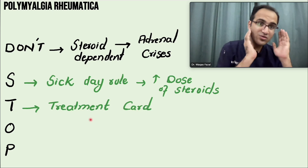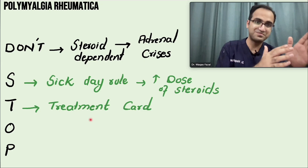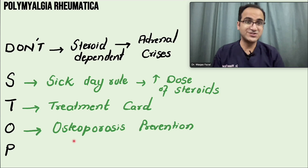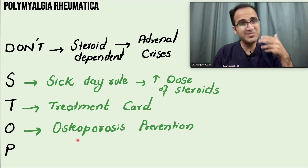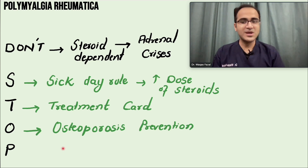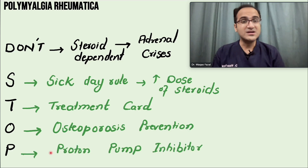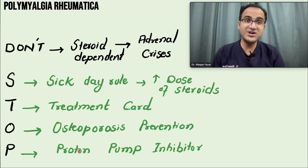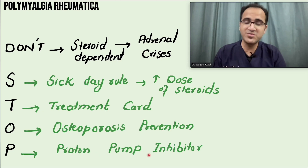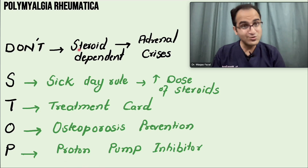The remaining letters of DON'T STOP: O for osteoporosis — steroids cause osteoporosis, so give calcium supplements and bisphosphonates, and perform a DEXA scan to monitor bone density. Steroids also cause GI distress — always add a proton pump inhibitor whenever prescribing steroids to protect the stomach.